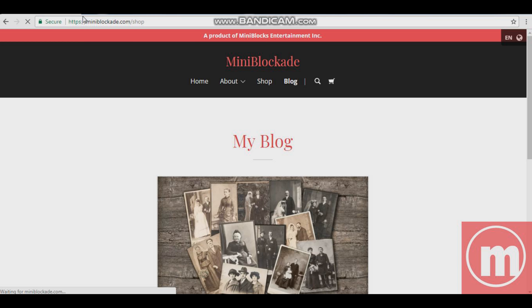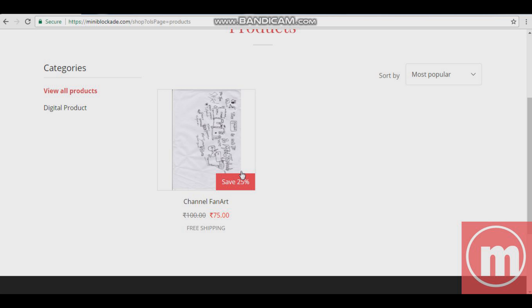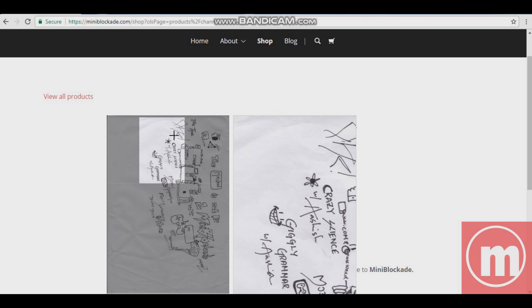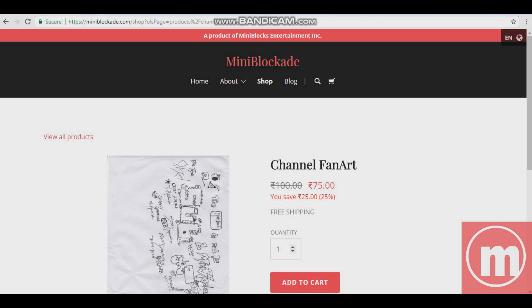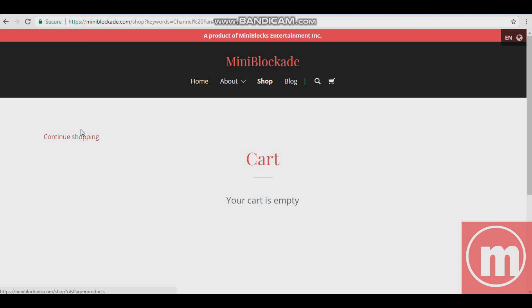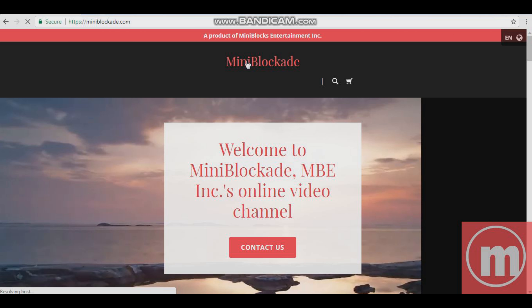Going on to the shop — miniblockade.com/shop. You have one product: Channel Fan Art. You can subscribe to Mini Blockade, add to cart, and download the image. After you've added it to the cart, 24K Music — you can search 'Channel Fan Art.' You can also sort by most popular. You can see your cart and continue shopping. It's pretty cool.